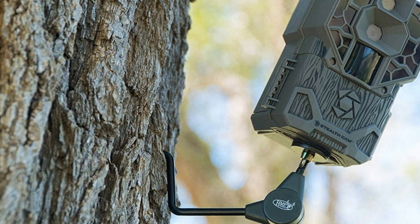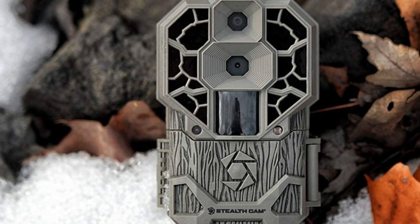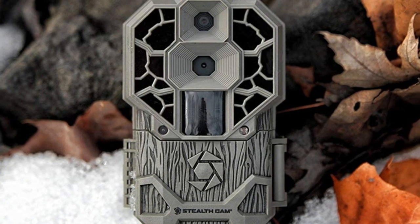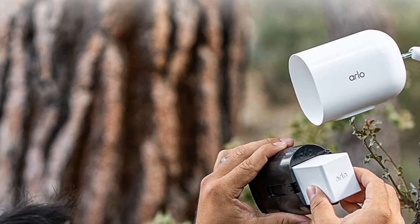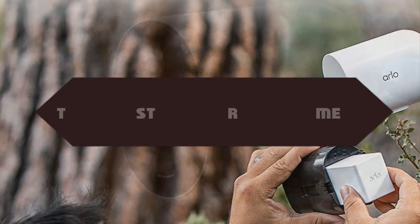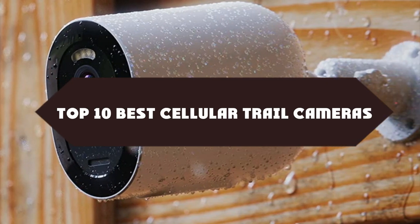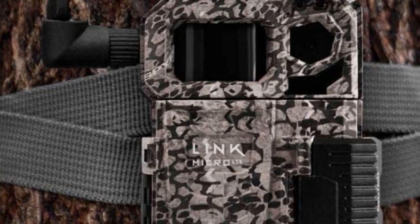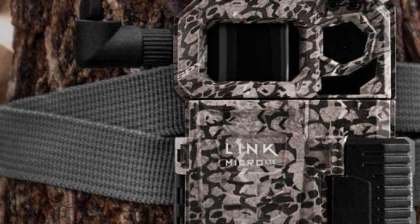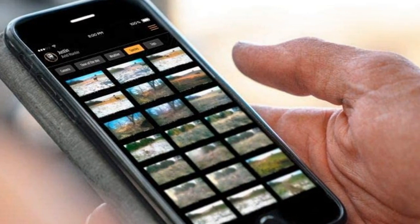Today we are discussing the best cellular trail cameras, so you are in the right place. We have tried to include in-depth information on cellular trail cameras in our video which will be enough to fulfill all of your needs. All of them are assessed on their features, prices, quality, durability, reputation of the manufacturer, and real customer feedback. Today you can buy the best cellular trail cameras, and we think this list will be very worthy to you.